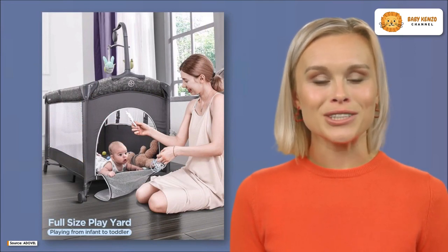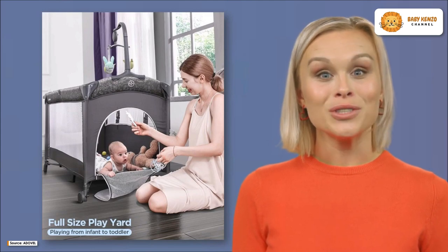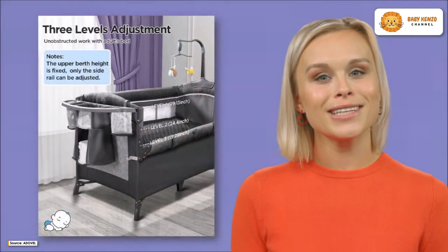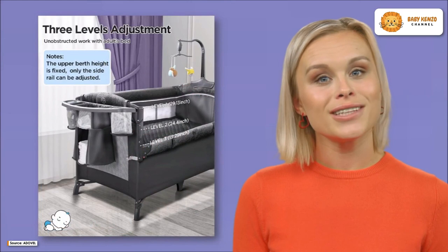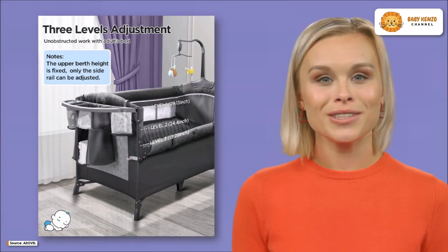Its light structure makes traveling less difficult, and a carry-on bag will also be included in the shipment for your convenience. You only need to follow four easy steps to fold and set up the tent — simply ensure that the fence is locked before lowering the bottom base to maintain its stability, and you should be good to go.